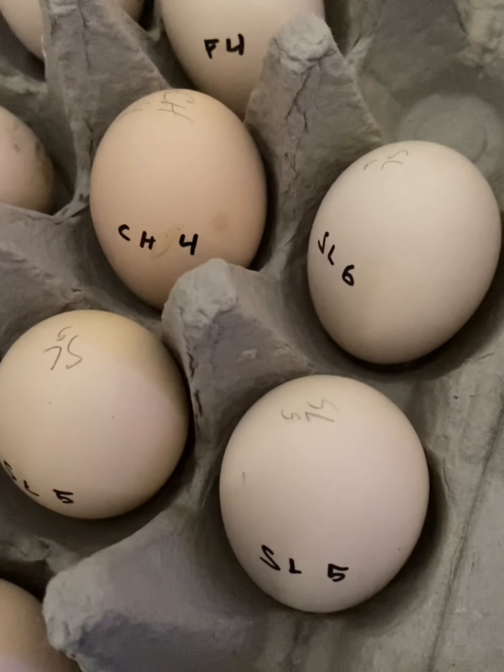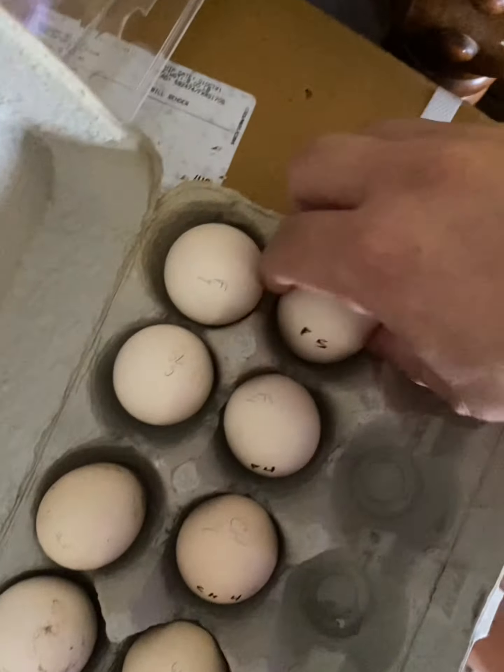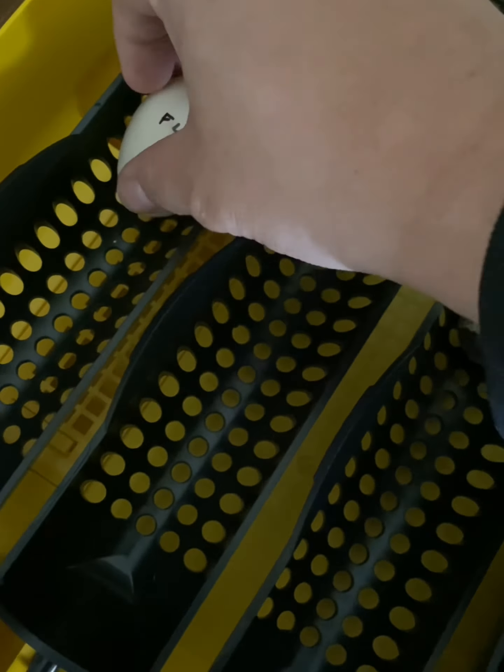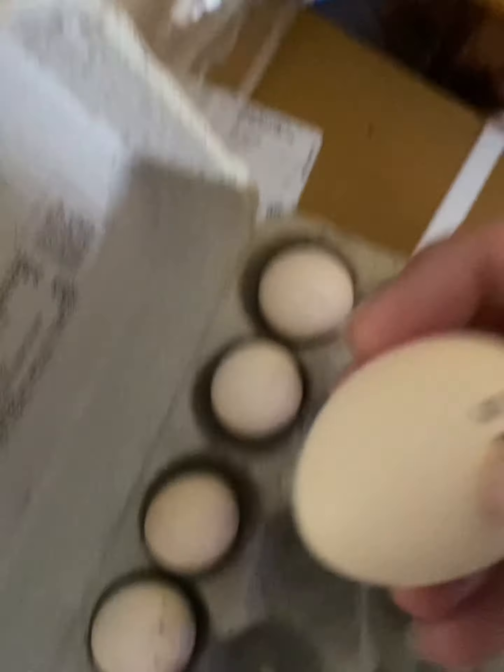I'll put a link to her page in the description box down below, so make sure you check it out. The eggs I got from her are mostly from her front pen, which is what I want — I want a different variety of colors. But the eggs are starting to reach one week old, which means the fertility will start dropping soon, so I want to put these eggs in as soon as possible. I can't wait for my hen anymore. I've got an incubator running with a bunch of quail eggs, so I'm just going to add these in and wait until my hen sits, then I'll give her these eggs.